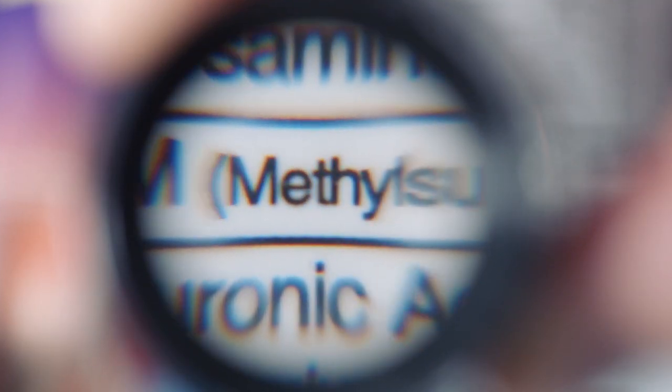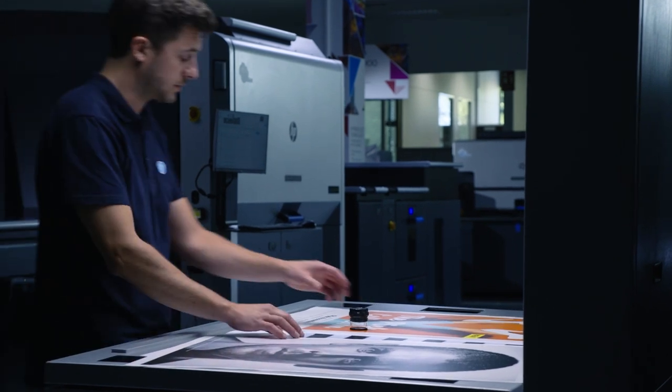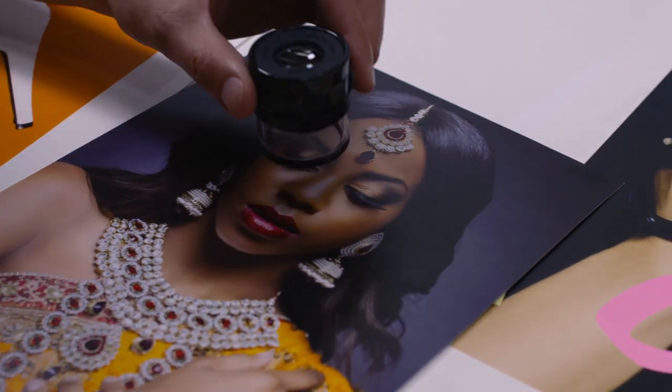Exceptionally crisp halftone text, impossibly smooth gradients, and delicately soft skin tones. Take a close look, because this is the new benchmark in print quality.